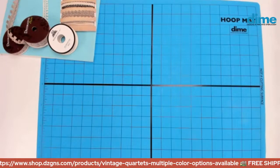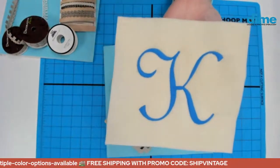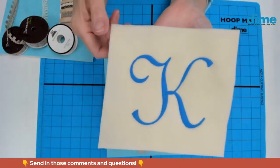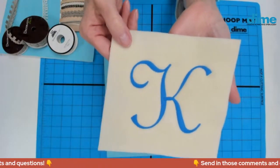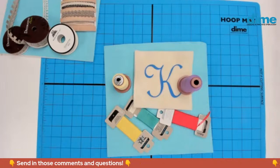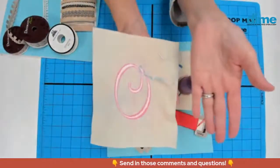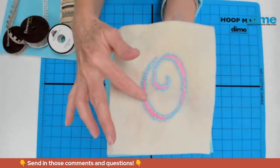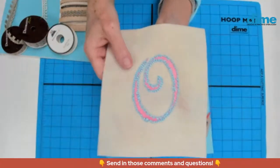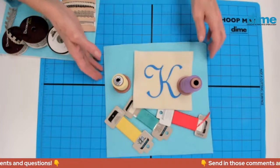The real cream of the crop is monogramming in matte thread. Just look at how lush that fullness is — that is gorgeous. Even though it's flat, it's still very appealing. It really looks like old world embroidery. I added silk ribbon to outline that monogram from the back, and I'm going to do it on the machine to show you. It adds so much texture and really looks like handwork. Perfect is overrated.